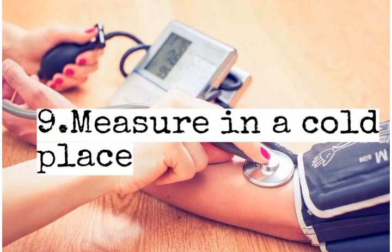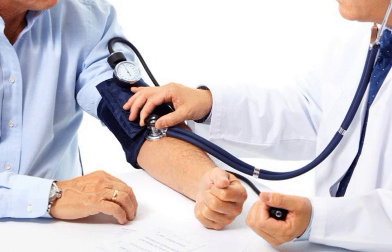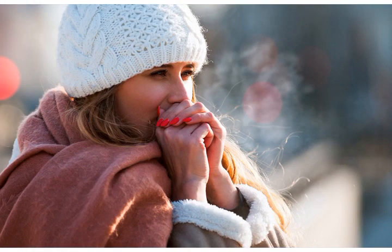Mistake number 9: measuring in a cold place. No matter whether you are in your house or the doctor's office, please ensure you are not feeling chilly. Being cold can add a few points to your numbers.